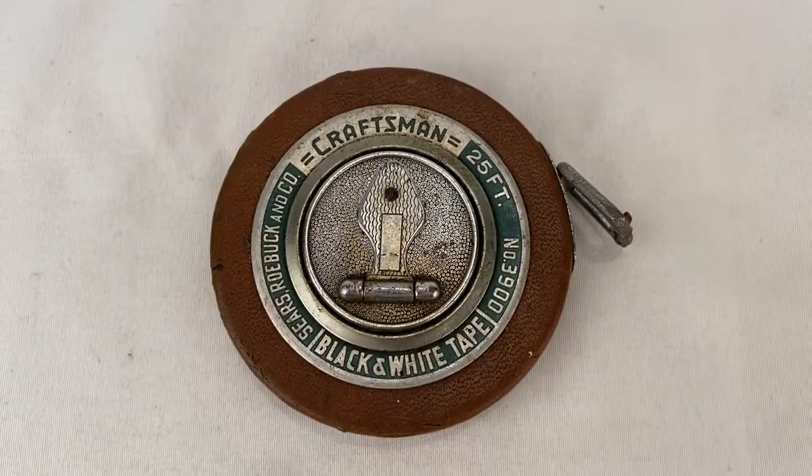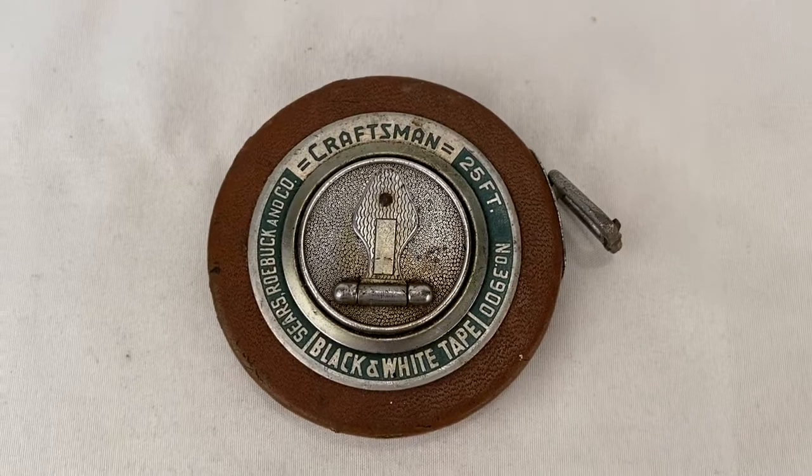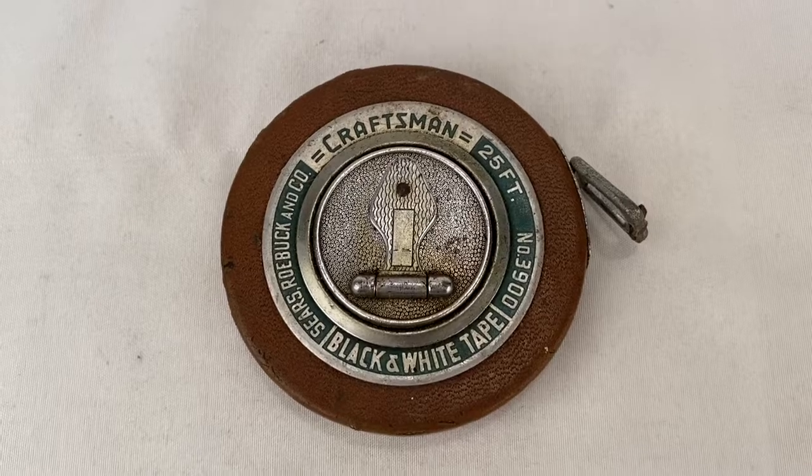Somebody bought this Sears Craftsman 25-foot measuring tape. It sold for $7.99 plus shipping for a total of $16.94.